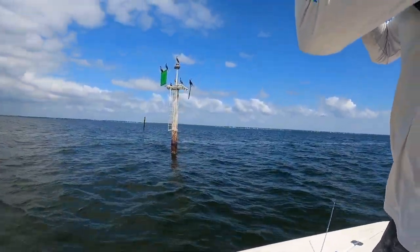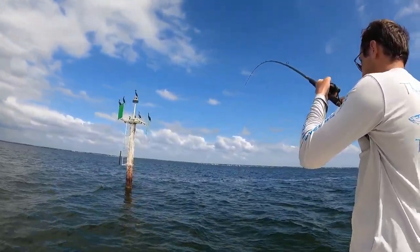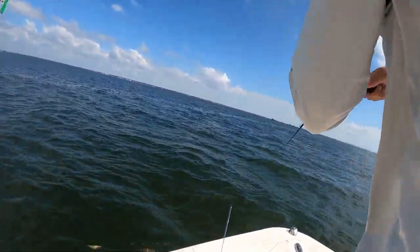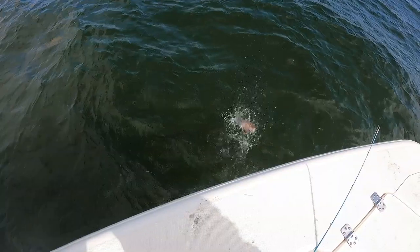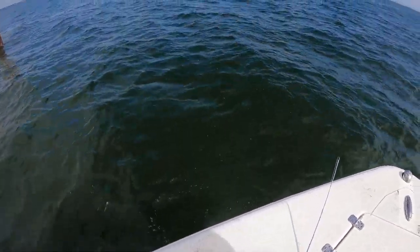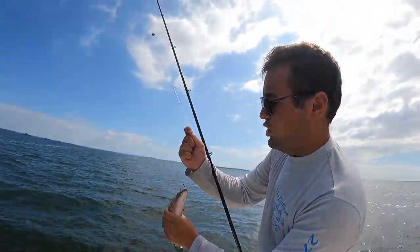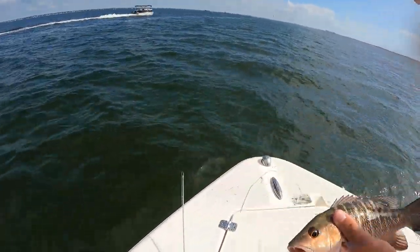Triple tail on! That's the triple — oh, no, big snapper. We got a weed line boys — we saw two triple tail! There's a good mangrove.